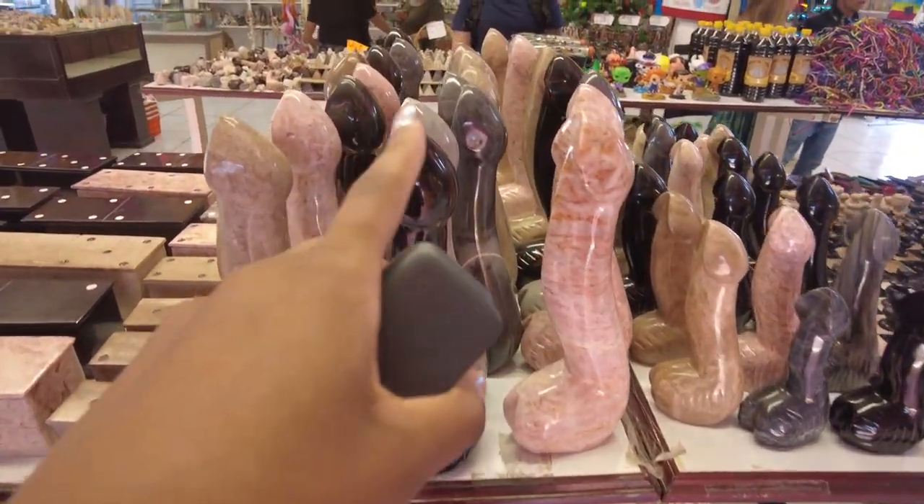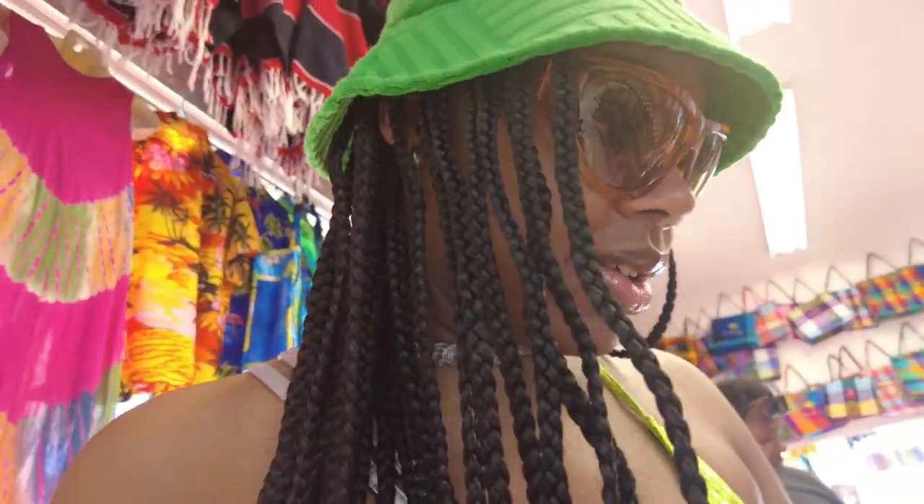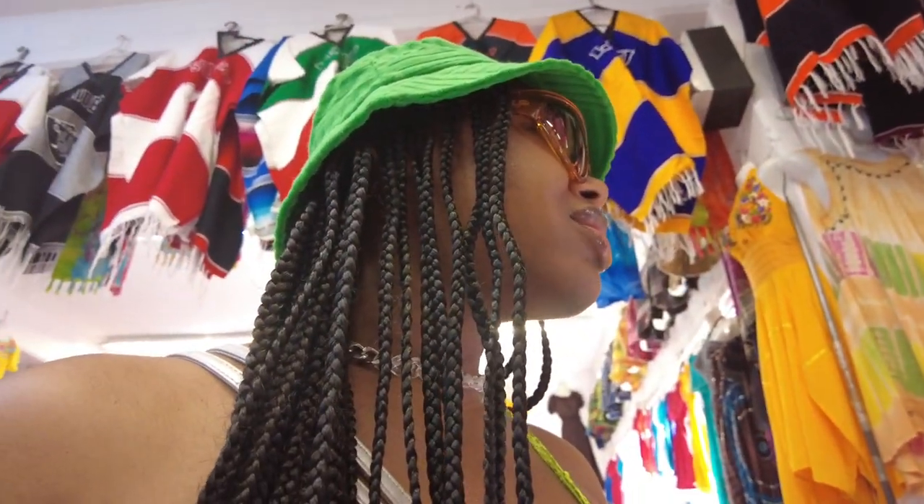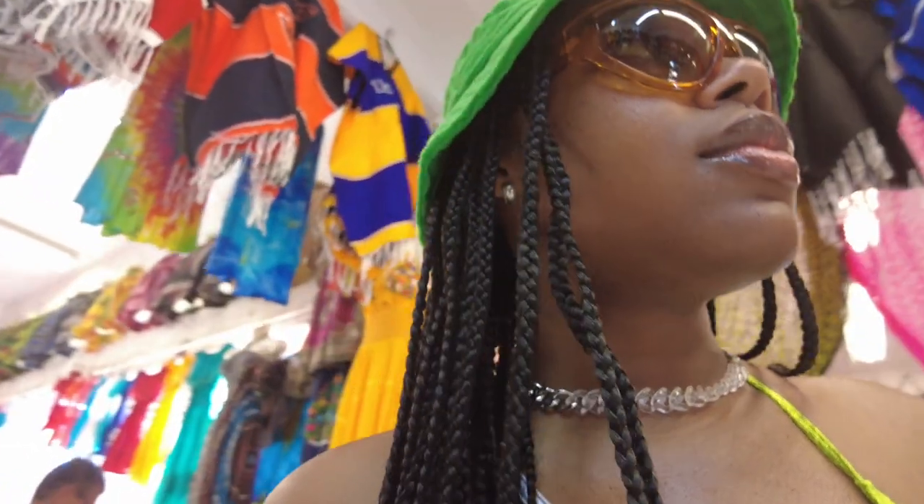I don't even know how to tell the vlog what's going on - I left something essential, super important, at home. We walked up on these shops and I'm wondering if they sell the essential thing I need. I think they got some kind of bath bomb situation, I don't know how to say it.